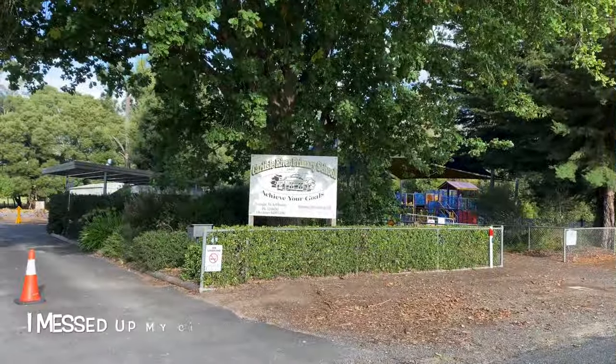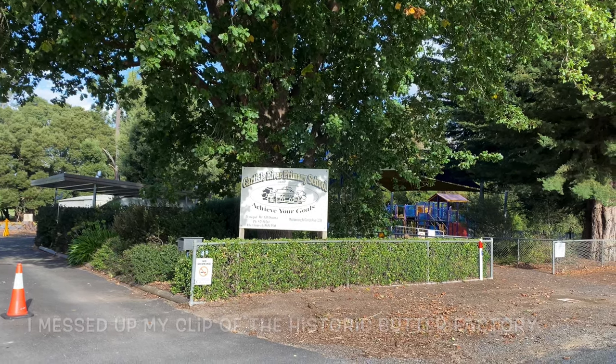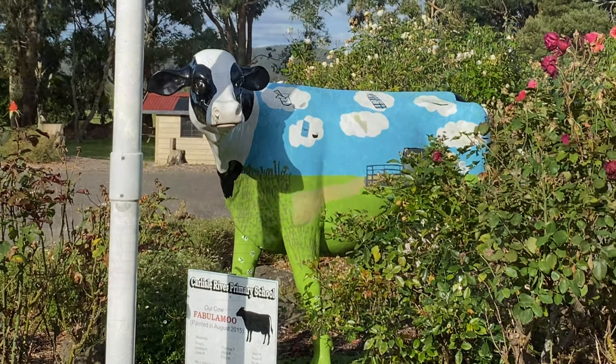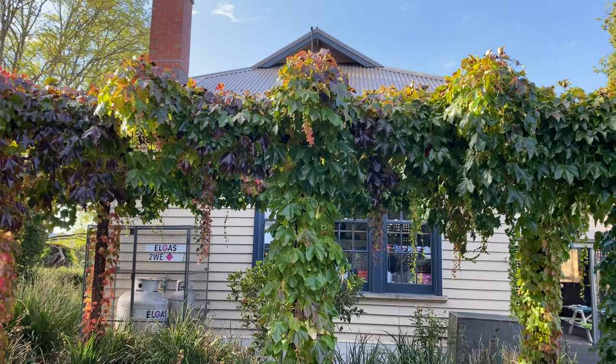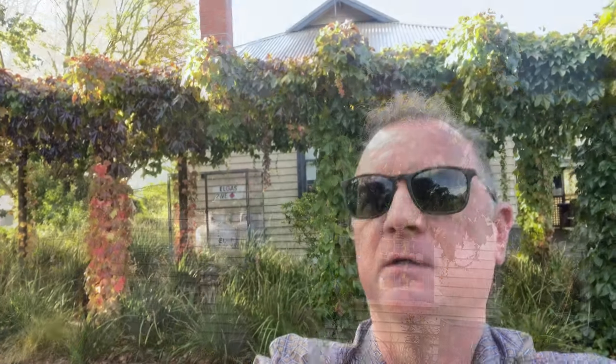So here's the other thing I've come to see today. It's the Carlisle River Primary School. The school was established in 1916 as a one-room school. This school still operates today.